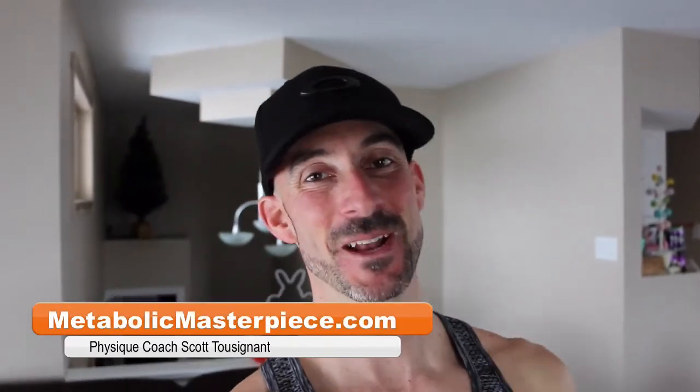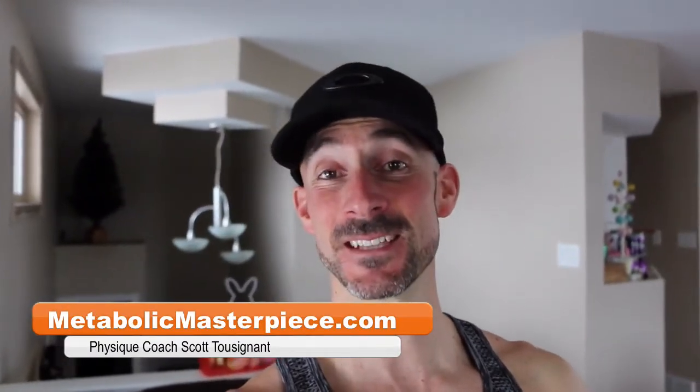Hey Physique Freak, how's it going? Scott Tuzanath, MetaBlockMasterpiece.com, time for another physique update. Down another pound this week, in spite of bumping up the calories a bit. Mike is down as well — we couldn't be happier with how things have been going. One more week remaining in this cutting phase, let's see how we're looking today. Looking forward to this home stretch.